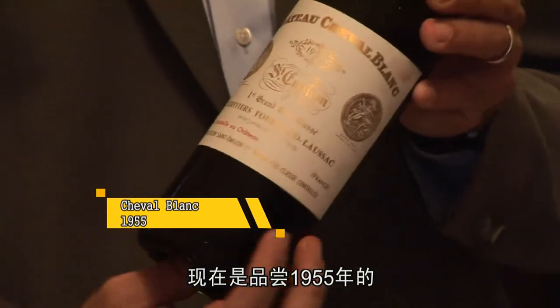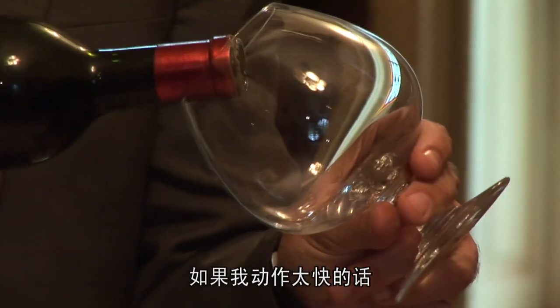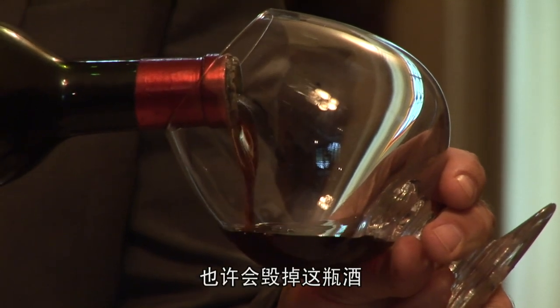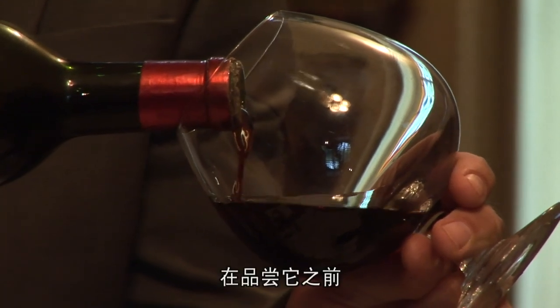Now it's time to start pouring the 55 Cheval Blanc. Every movement must be very, very gentle — it might destroy the wine if I do something too hasty. Ah, lovely colour. Before tasting this, I want to tell you that this is one of the best wines in the world. It's Cheval Blanc — approximately 60% Cabernet Franc, which is a not very famous grape but reaches its heights here. And some Merlot grapes.